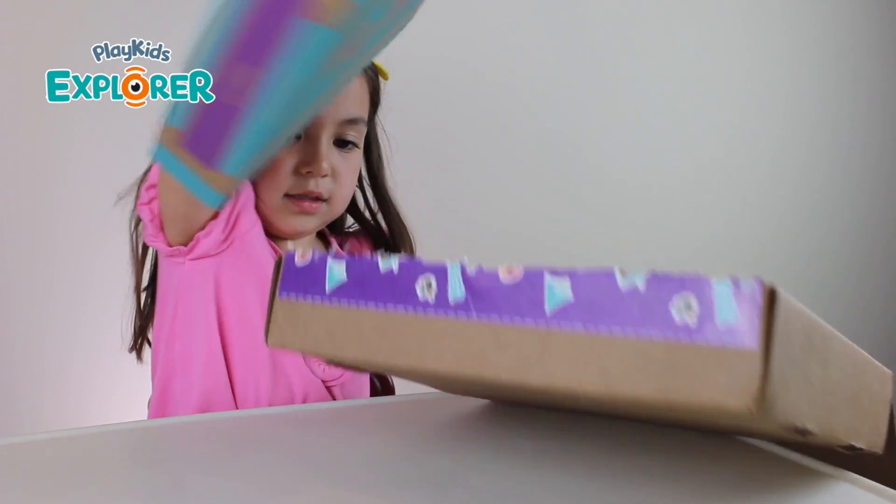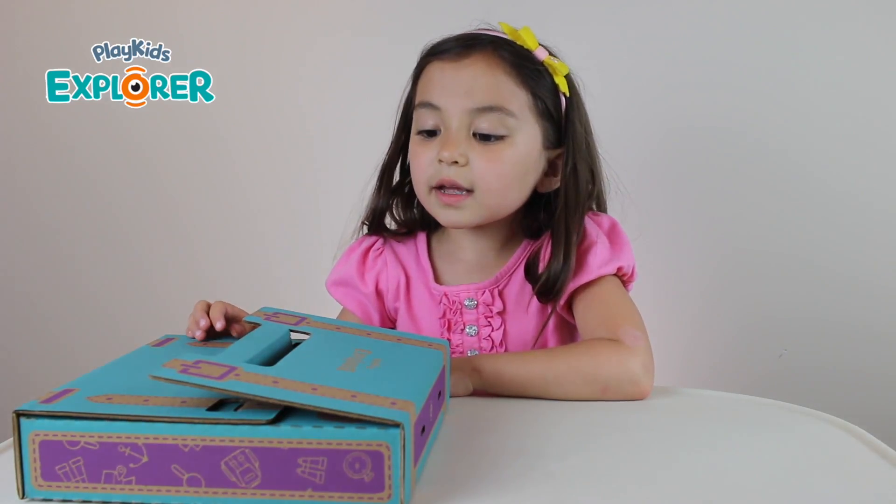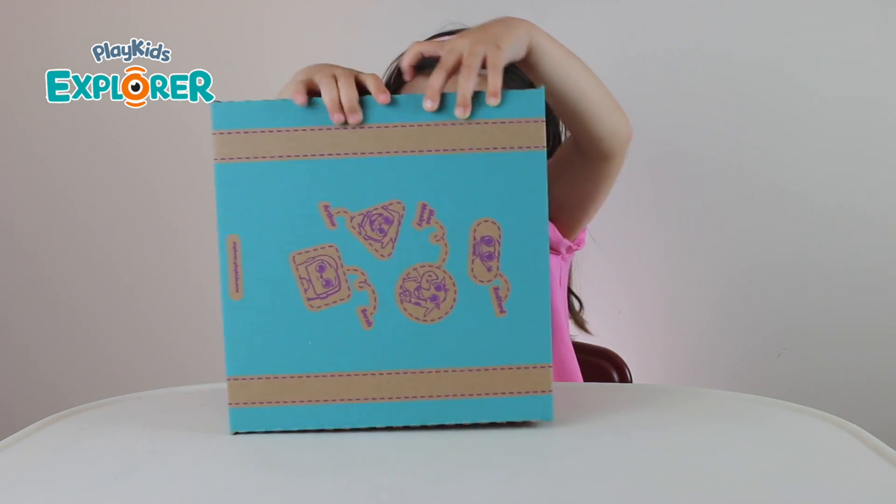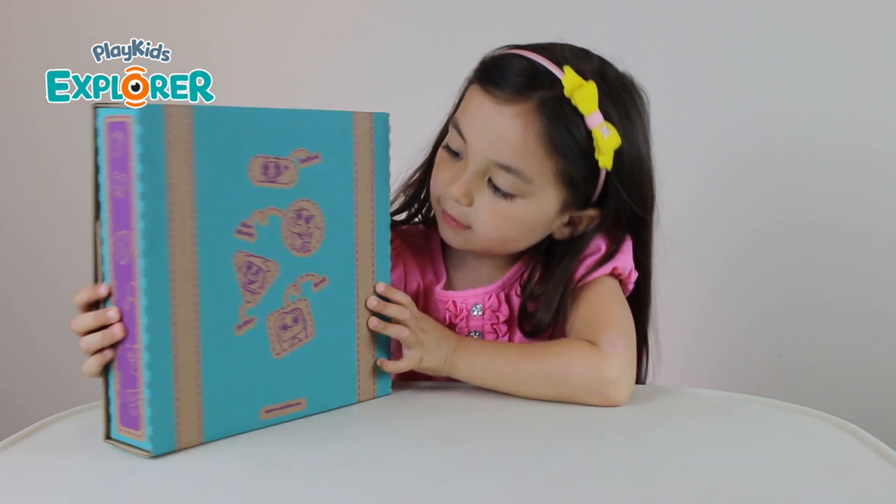That's what's inside. Look, it looks like a suitcase. Look, it has some other names.